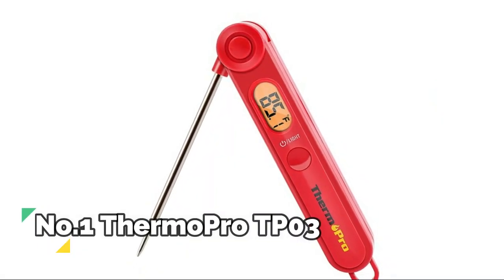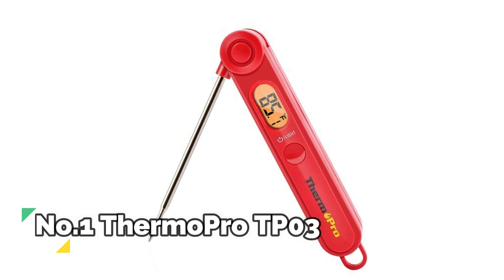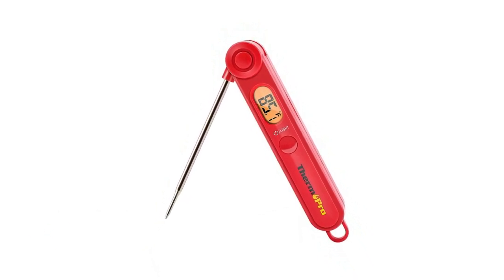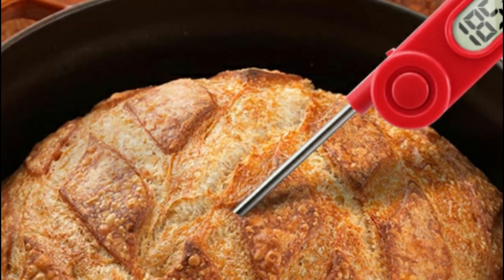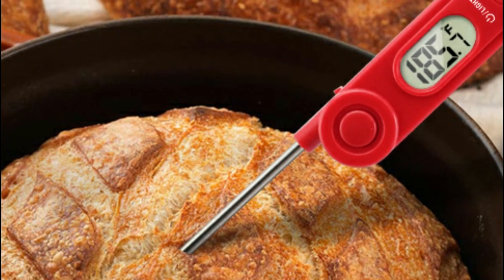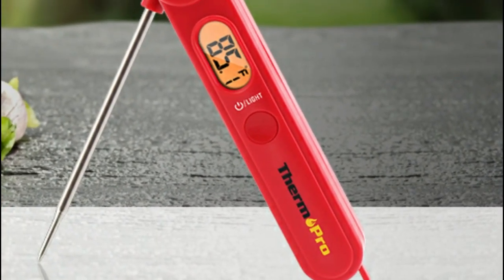Number 1: ThermoPro TP03. This kitchen thermometer features a foldable probe design that folds away easily and locks into the base for portability. The magnetic back and hook allow for convenient storage. The digital meat thermometer will auto-shut off if the readout stays on for 10 minutes. Powered by AAA battery — batteries included.